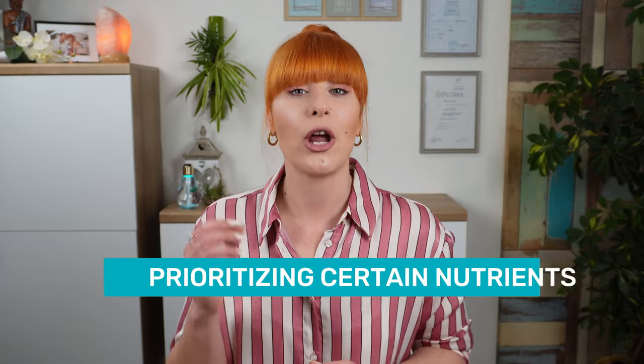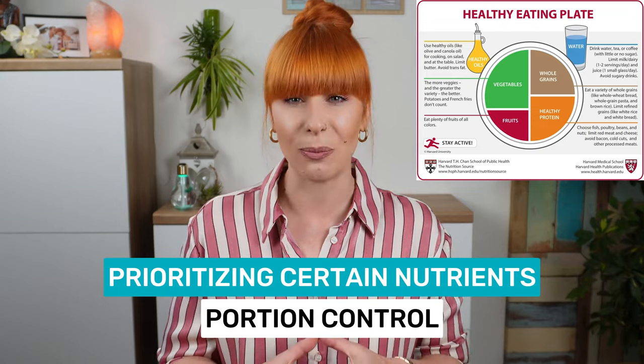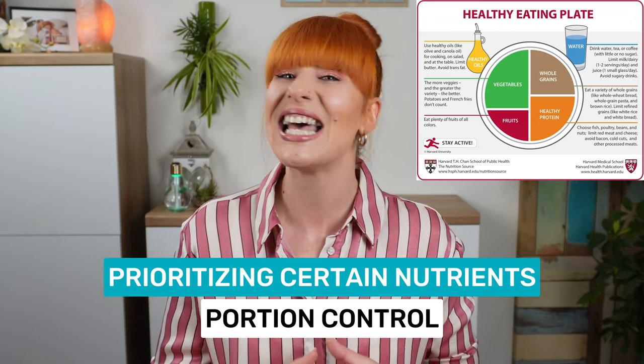Some diets restrict high-calorie foods, others eliminate entire macronutrient groups or specific food categories, while some limit eating windows. However, all weight loss outcomes rely on a calorie deficit. And although calories do count in the weight loss world, it is not necessary to count them to achieve weight loss goals. Instead, we can focus on building healthy and calorie-conscious meals with other strategies. Two main ones that will help you create weight loss friendly meals are prioritizing certain nutrients and portion control with the help of a healthy plate model and your hands as a serving guide.